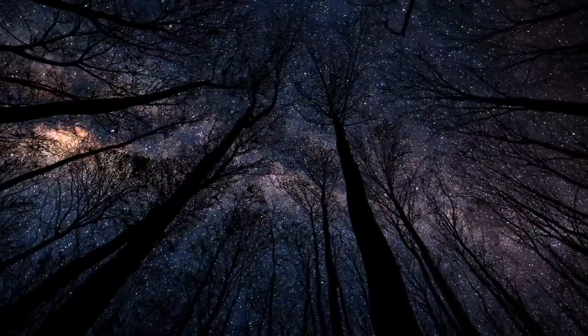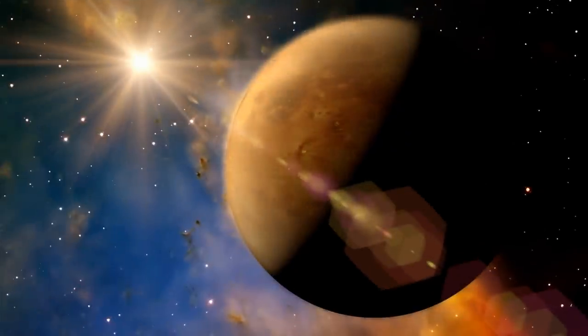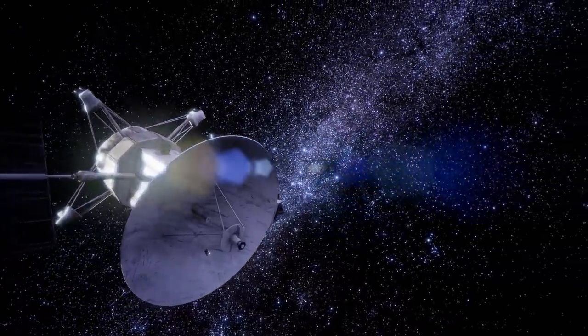We want to take a closer look at our cosmic neighbor, Venus, today. We'd like to present you not only its typical characteristics, but also some of the most fascinating images taken in the context of past research missions.